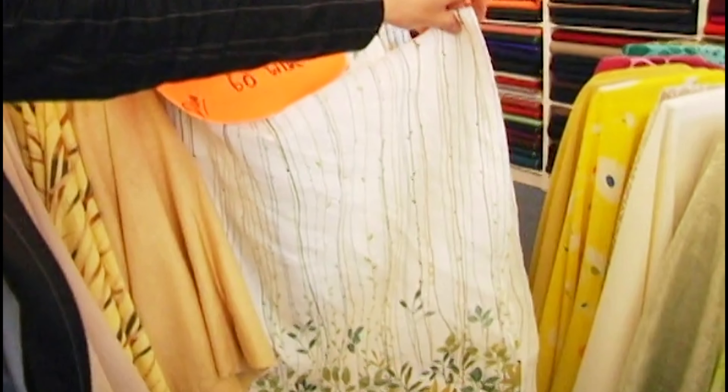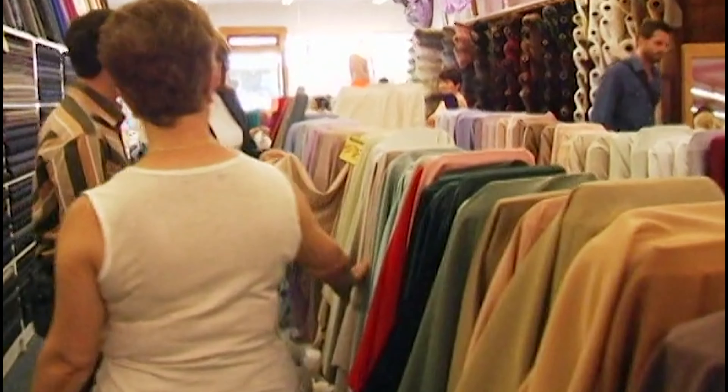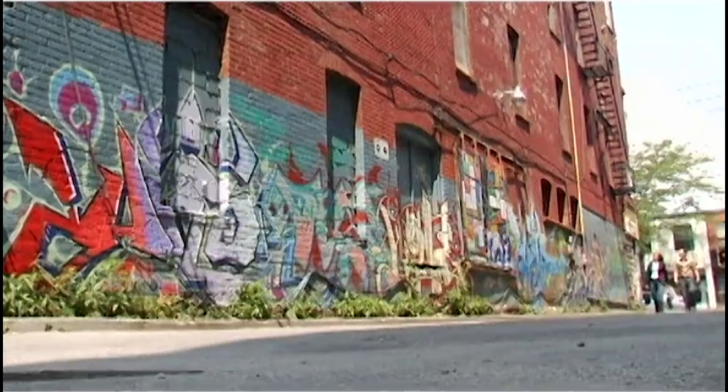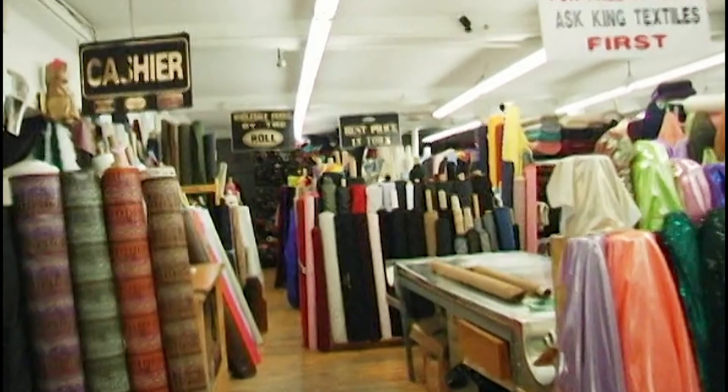I don't think that really says Jim. Microfiber? I think we found a winner — just a shade off our wall colour. It'll hang beautifully. I don't think there's 15 yards here. 13. I knew it was too easy — two yards short of what we need. The search continues.